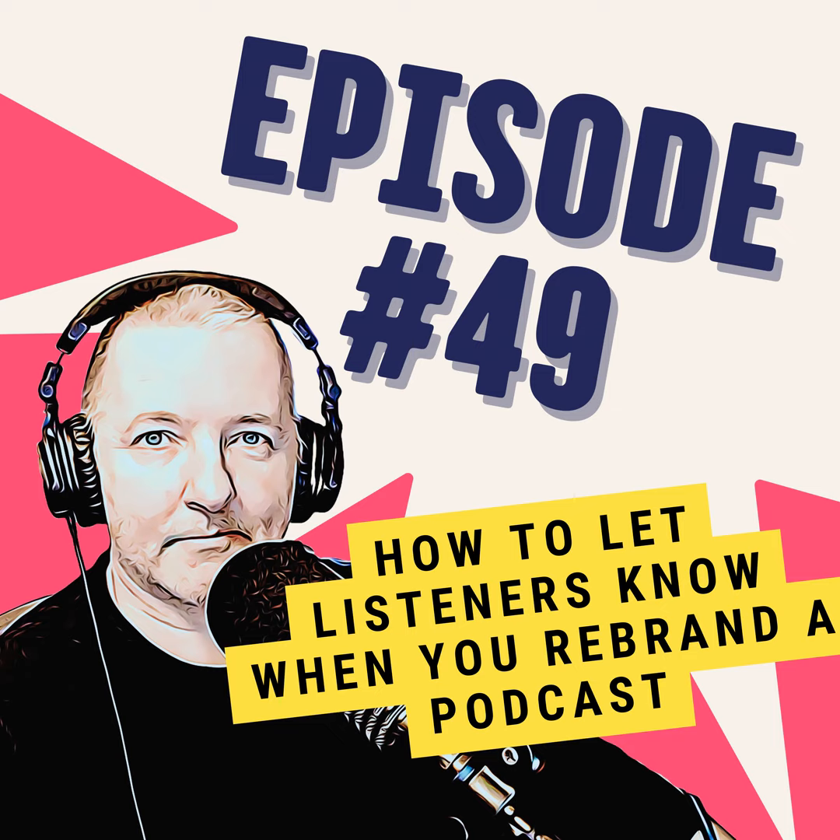Diane wants to know: how do you let your listeners know if you want to rebrand your podcast? And that's a great question. The main thing is to ensure your listeners aren't confused by the rebrand. So whether it's just a name change or a complete change including topics, artwork, and more, it's key that you let your listeners know ahead of time.